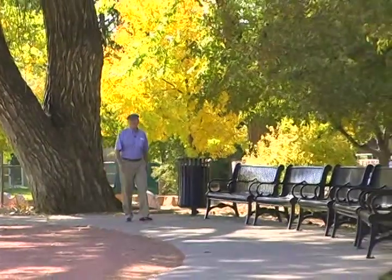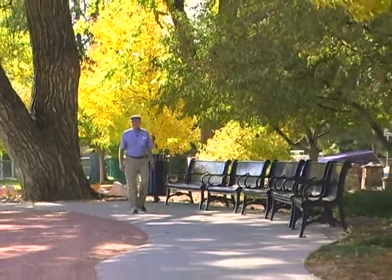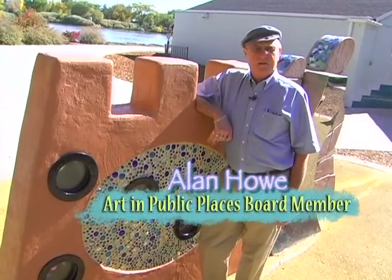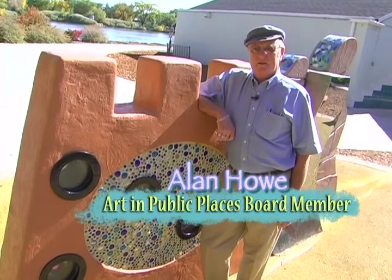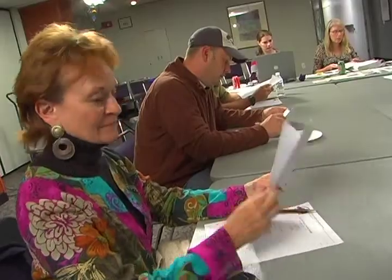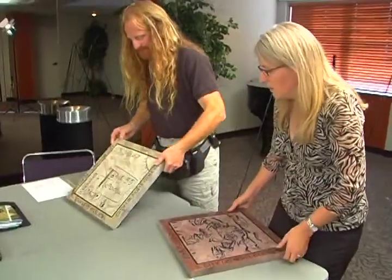My name is Alan Howe. I'm a board member for the Art in Public Places program. Since the program started in 1995, there's been a little over 60 installations throughout the city. The real job of the board is to make sure that the art is appropriate for the site.